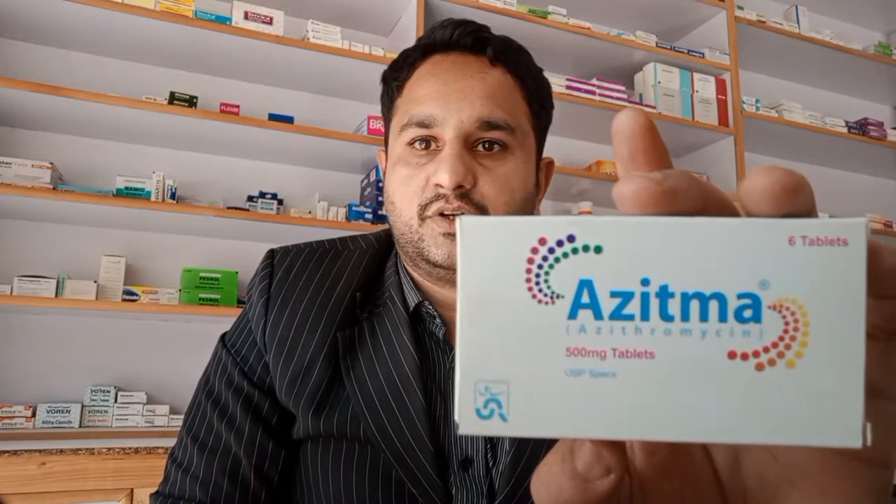Friends, I've brought a new medication for you. This is azithromycin.